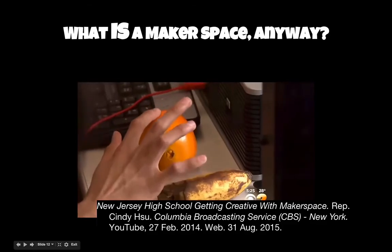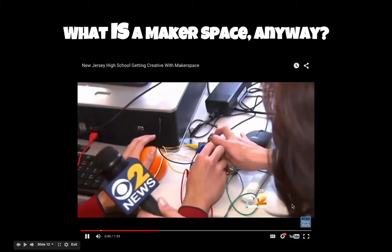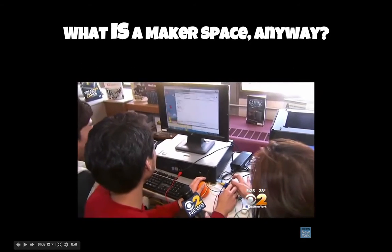Other students are creating video game controllers out of anything, even fruit. Tristan Tiongson let me play along. I never played a video game with fruit. It was a very interesting game. I think we broke it.